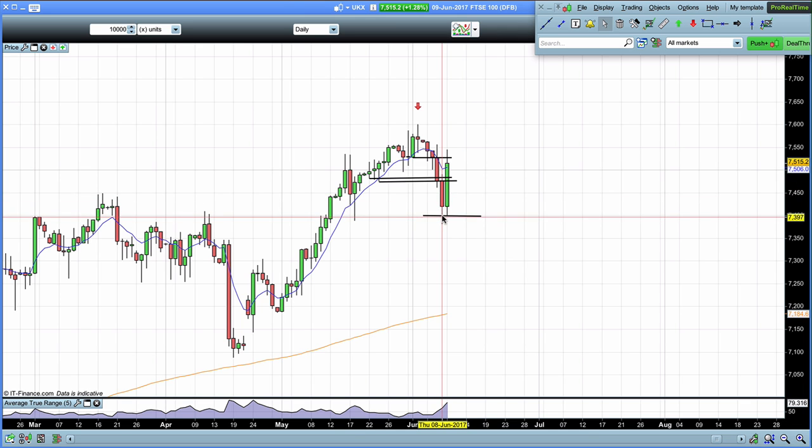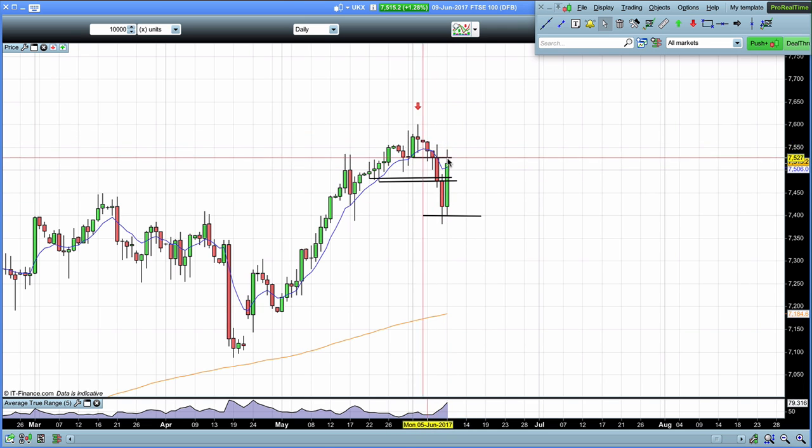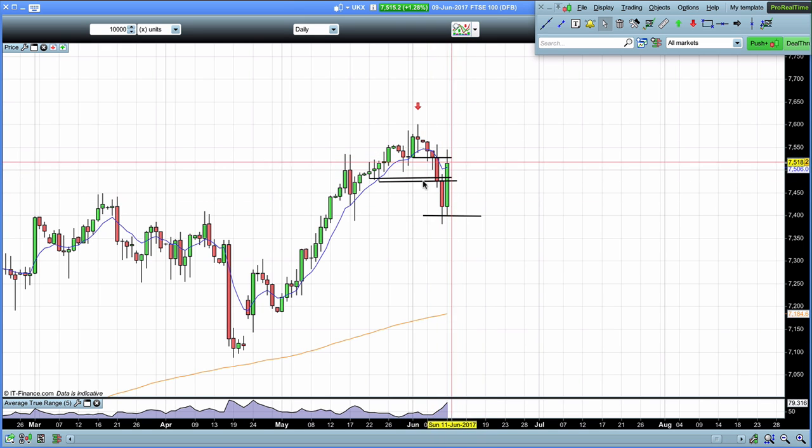You can see it came down into that 7,400 level and we then found the spring, and the market has rocketed higher on the Friday. It's basically money coming out of the British pound and getting put into the FTSE 100.